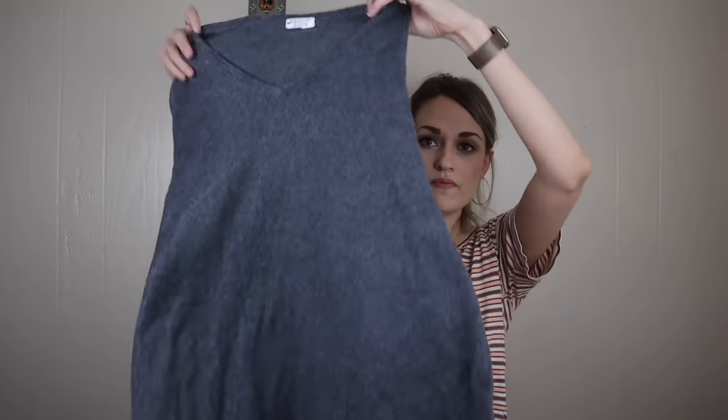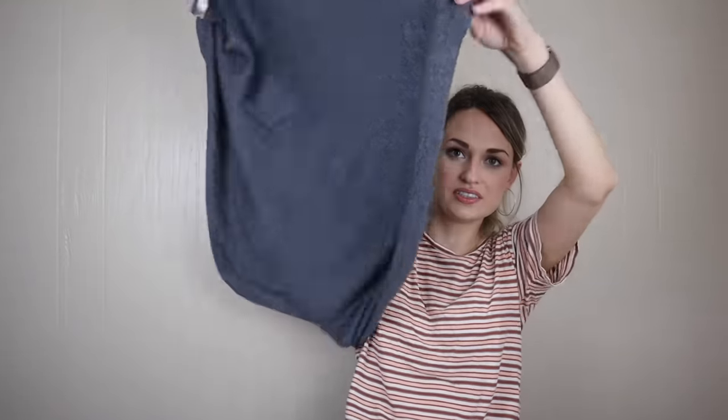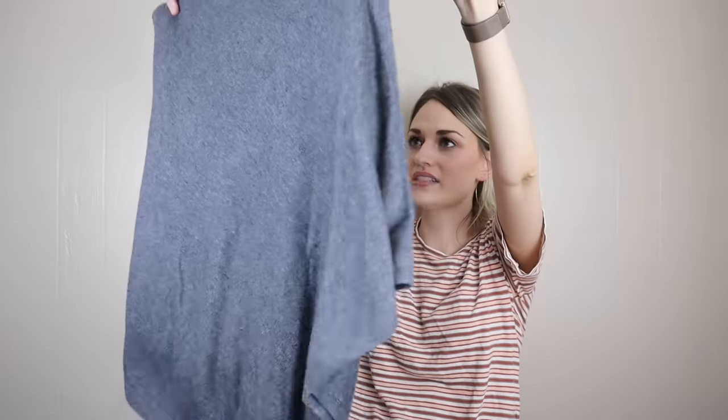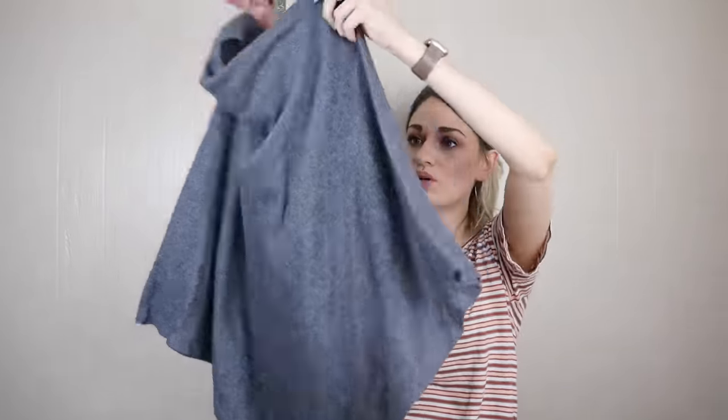Continuing on with the nice fabrics: this is 100% exclusive cashmere, handmade in Nepal — a V-neck poncho. So pretty. I held this up to the light several times to look for small holes and it did not have a single one. Gorgeous piece.